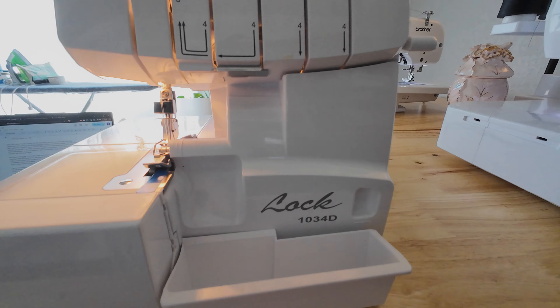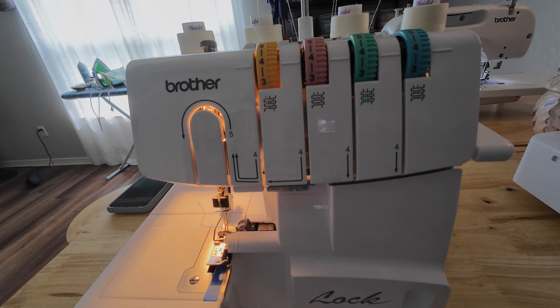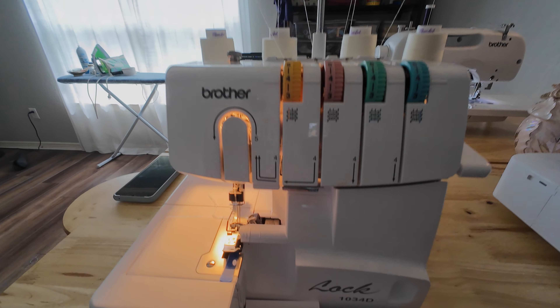Moving on, the serger I'm currently using is the Brother 1034D. This machine is great for finishing edges and hems, but is also capable of more decorative features such as creating ruffles. If you're wanting to achieve a more polished look when creating garments, I highly recommend a serger. I've been using this one for almost five years now, and once you get the hang of threading it, it is very easy to use.